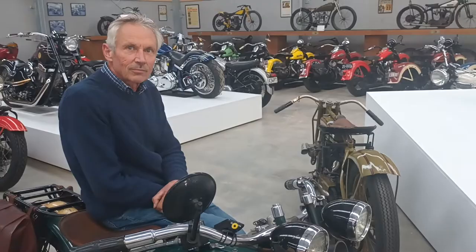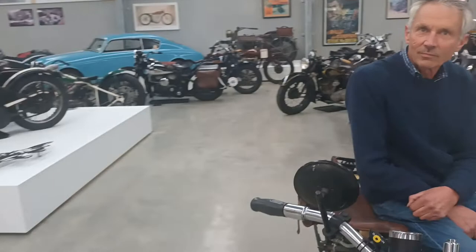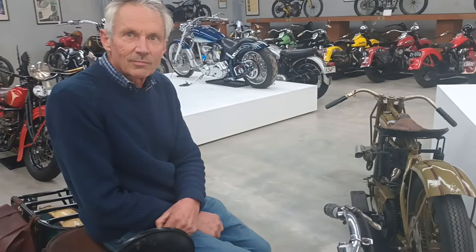Here I am in the mysterious back blocks of Castle Main, talking to Mr Dave Reedy, who as you can see is surrounded by the most magnificent collection of Harley-Davidson — mostly — motorcycles. Dave, just tell me, this is a brilliant collection — how long has it taken you to put this together?